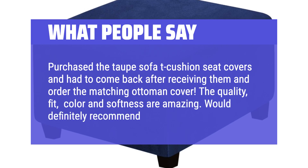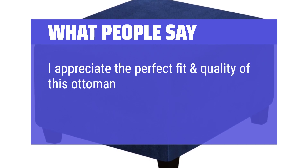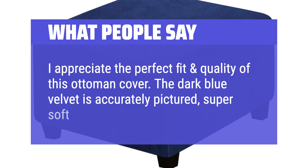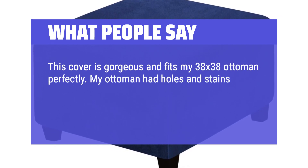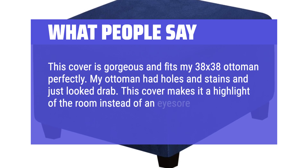I appreciate the perfect fit and quality of this ottoman cover. The dark blue velvet is accurately pictured, super soft, and is pet friendly. This cover is gorgeous and fits my 38x38 ottoman perfectly. My ottoman had holes and stains and just looked drab — this cover makes it a highlight of the room instead of an eyesore.